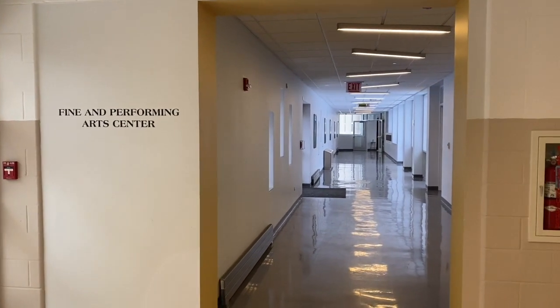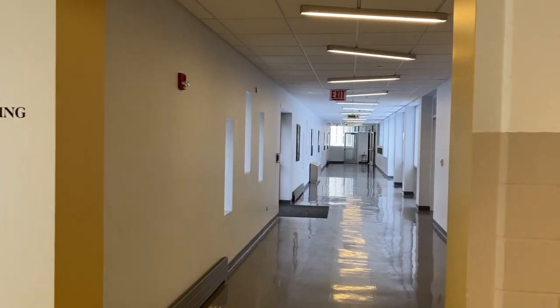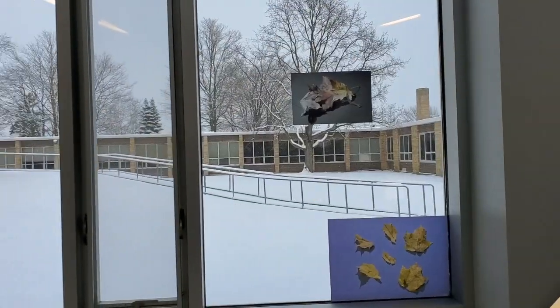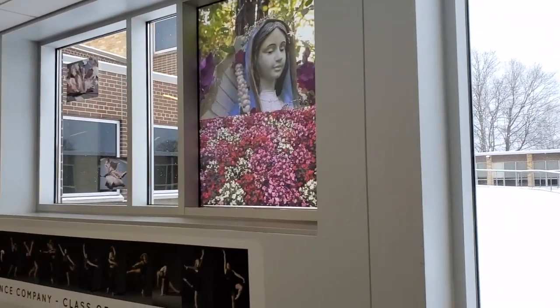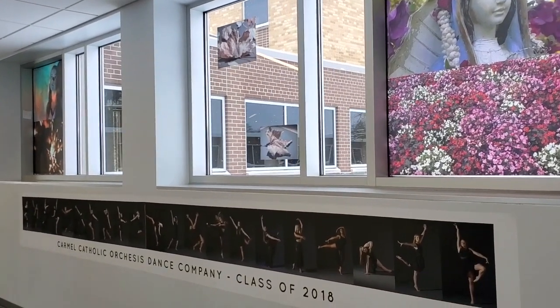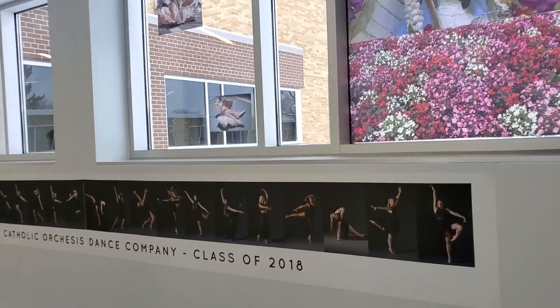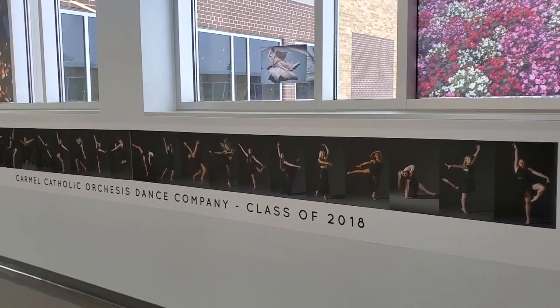We've now arrived in the incredible Carmel Fine Arts Center. Let's take a look at this wonderful program. We are here in the arts hallway, and you can see there are many pieces of work on the walls created by students. Here we can see the class of 2018's dance company, whose photos were taken by a student in the photography class.